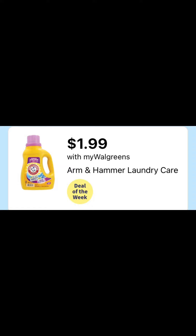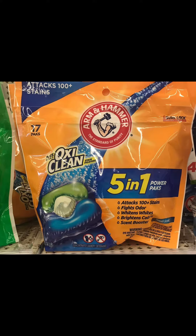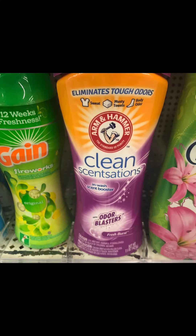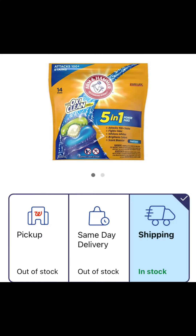The liquid laundry detergent, the pods, and the scented beads — all Arm & Hammer products — are going to be included in the $1.99 sale this week. It's a really good price to mix and match and maximize your savings, considering what these products usually cost.